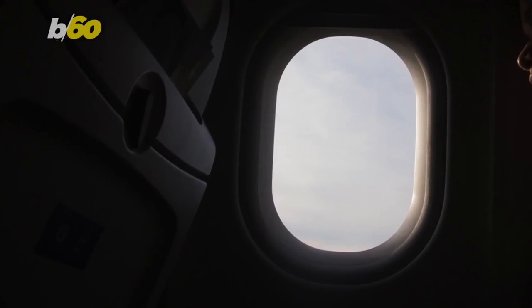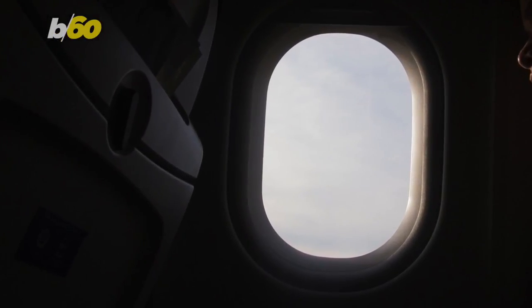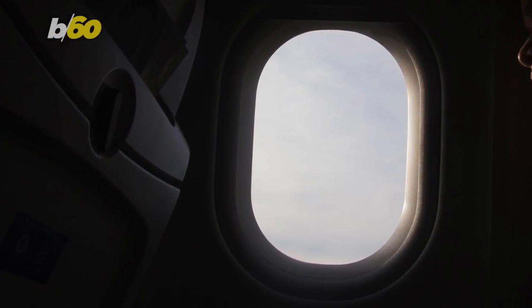And raising your window shade gives your eyes time to adjust to the light level outside. That way you don't step out of a dark plane into bright sunshine. And if it's night, you'll be able to see better once your eyes get used to it. That's also why the cabin lights are dimmed before landing at nighttime, in case you were wondering.